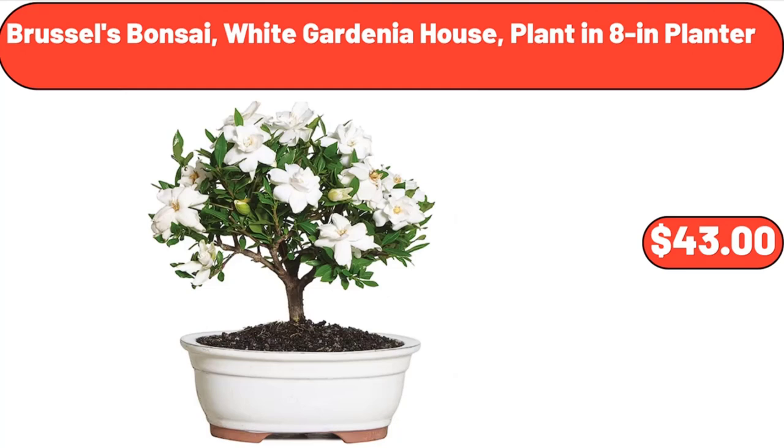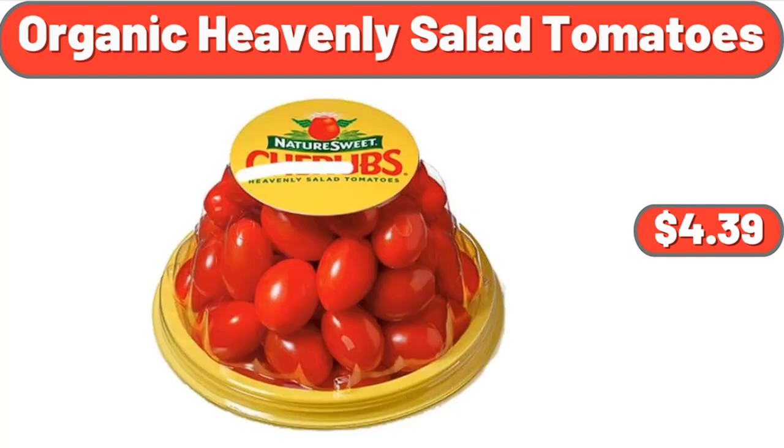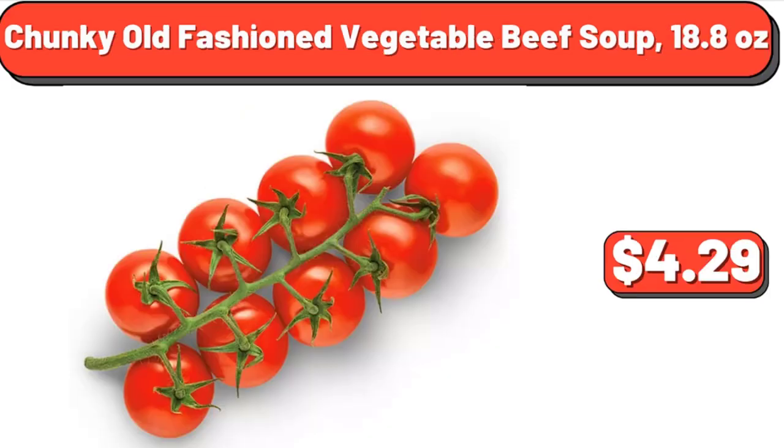Brussels bonsai white gardenia house plant in 8-inch planter, $43. Chobani strawberry non-fat Greek yogurt, $6.15. Organic heavenly salad tomatoes, $4.39.